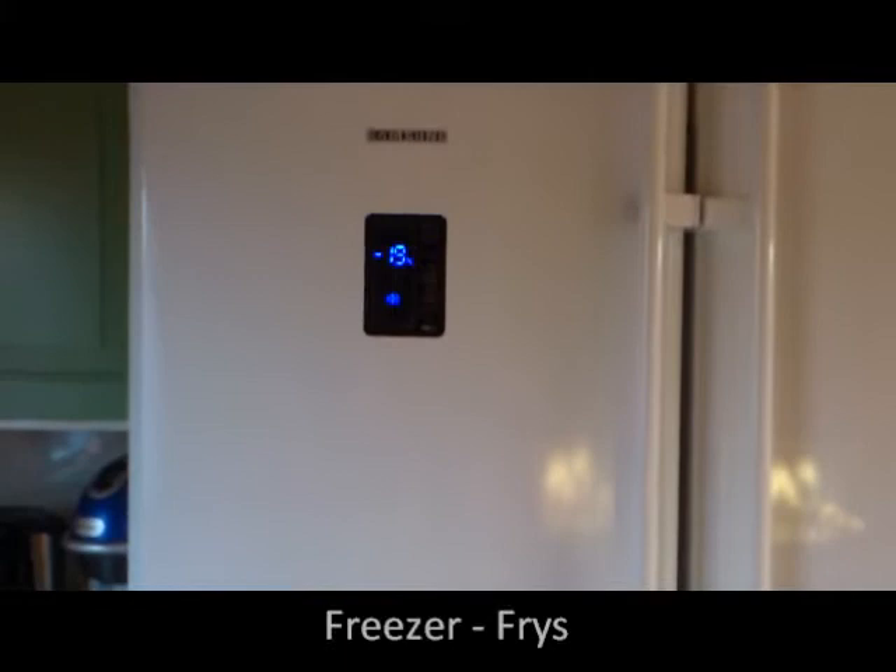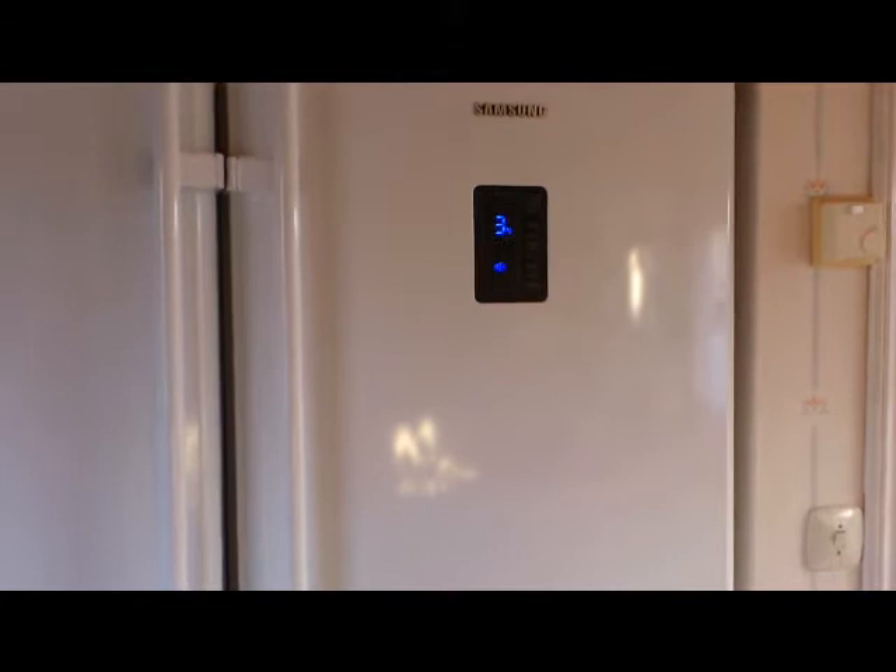White — vit, white. And this is a fridge — kylskåp, kylskåp — refrigerator or something. I'm going to put the word in the description.